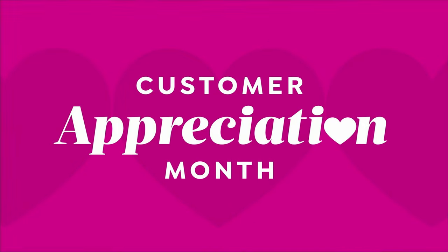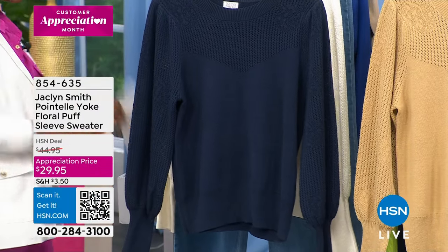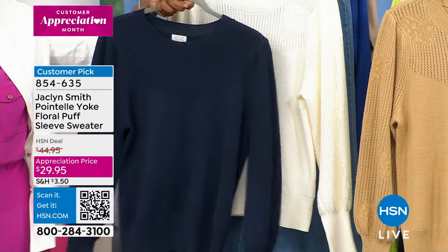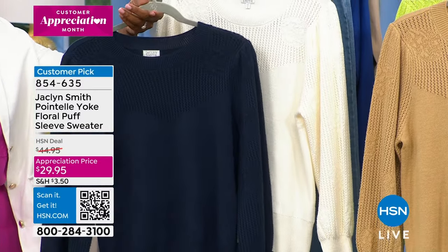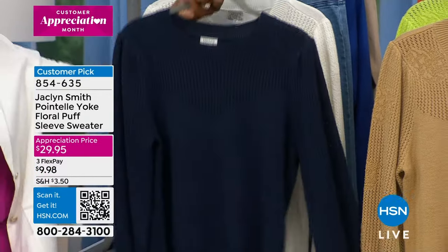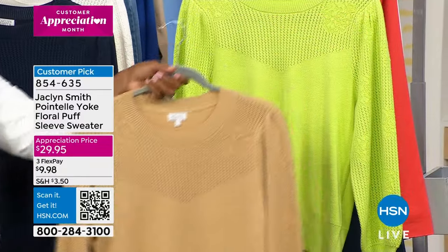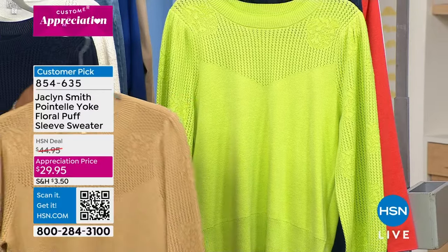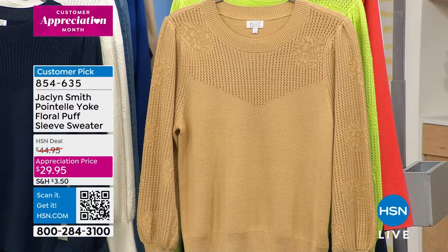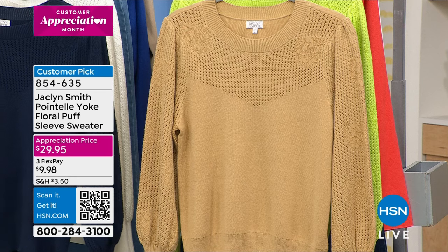We're going to start off with the pointeel yoke floral puff sleeve sweater. Here it is in the pea coat — a beautiful deep midnight navy. We also have it in egret, which is your lightest option; curds and whey, a beautiful neutral; and the lettuce green, which is my favorite. It's extra small to 3X, with a customer appreciation month price of less than $30, where our regular HSN price was almost $45.